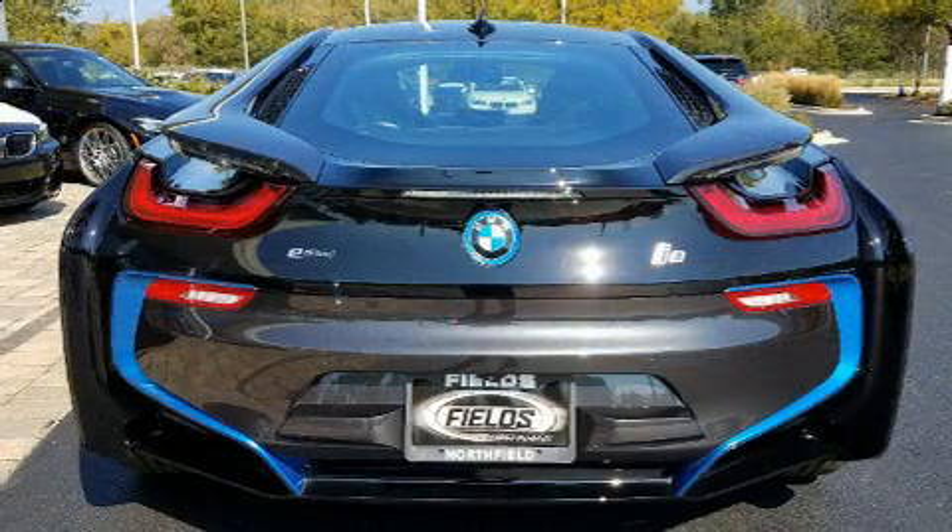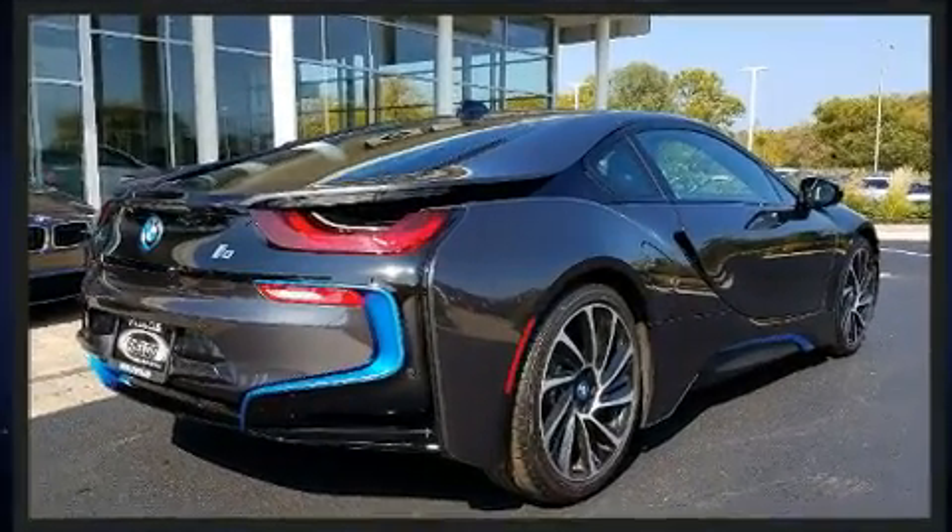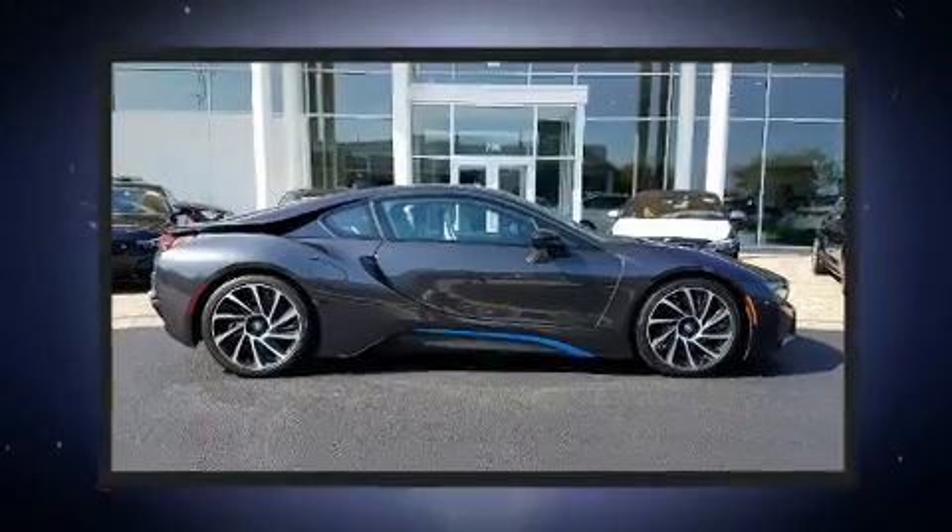The engine breathes better thanks to a turbocharger, improving both performance and economy. BMW prioritized comfort and style by including premium interior appointments.